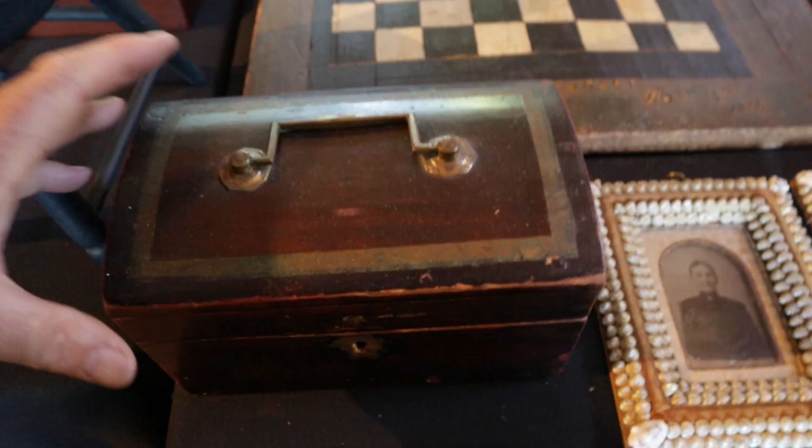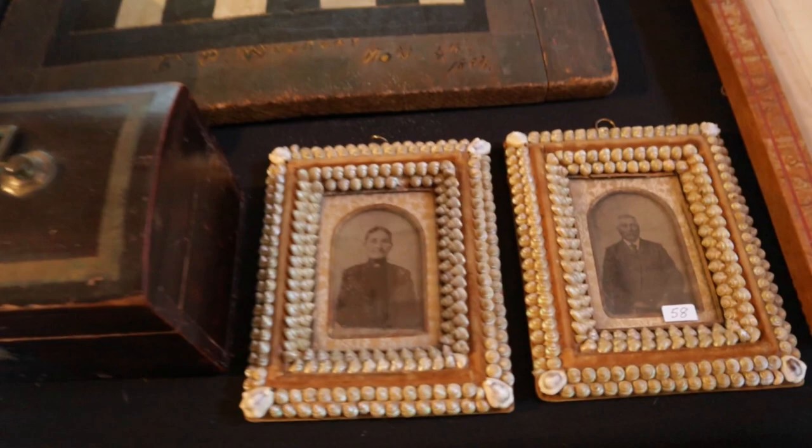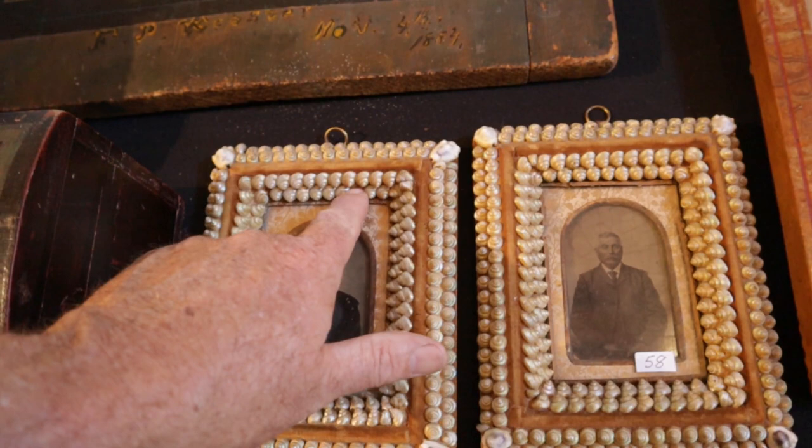Great little dome top box — all this gilt is just painted on. A neat little document box. And fabulous folky shell picture frames with tintypes of him and her — missing one little shell.